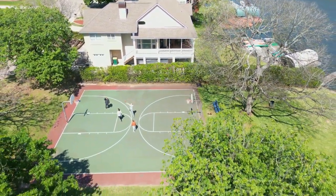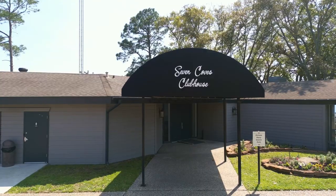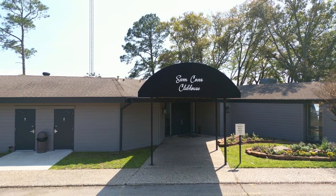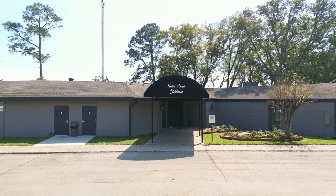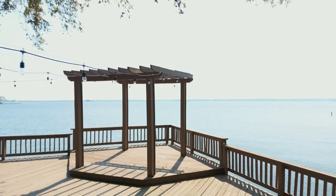If you're really good at basketball, you're going to love it here because you could definitely beat this guy. Next to the marina and amenities complex, you have the Seven Coves Clubhouse that can be rented out for events. It features a full kitchen and a bridal suite. This is a really popular destination for weddings — can you imagine a more perfect backdrop?